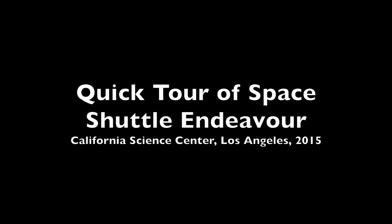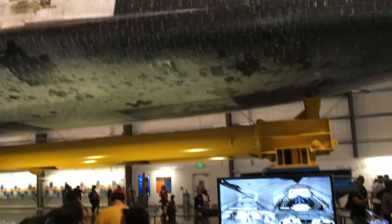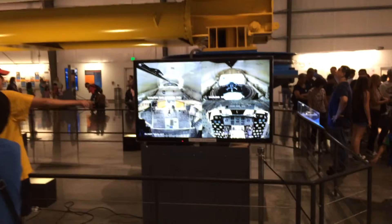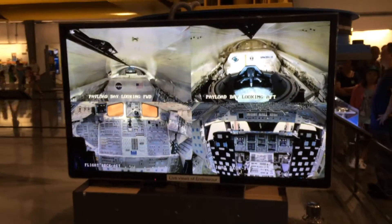Hi and welcome to my minute and a half tour of the retired Space Shuttle Endeavour in its current home at the California Science Center in Los Angeles. Now although you can't enter the shuttle itself, there are live cameras that show various views of the interior, which you can see on this display.